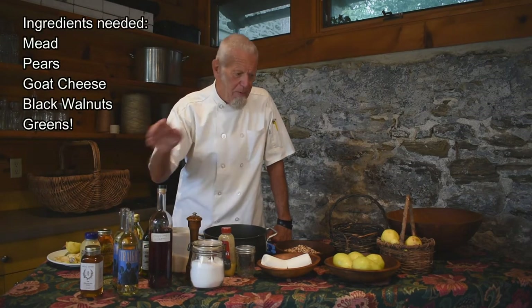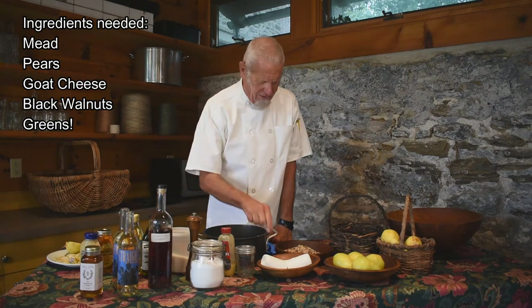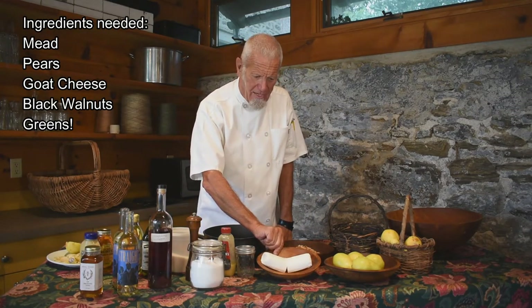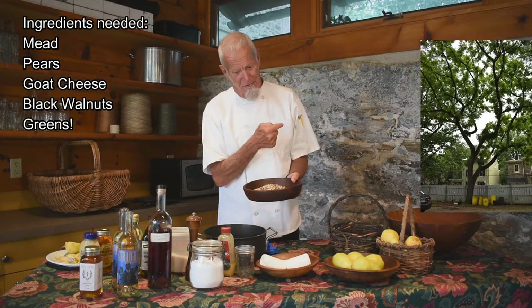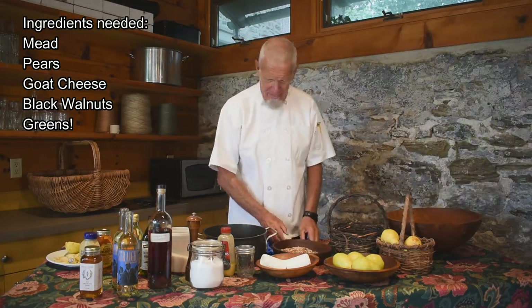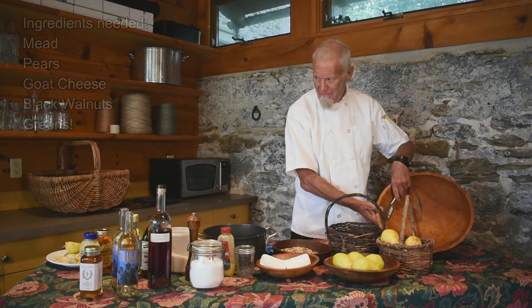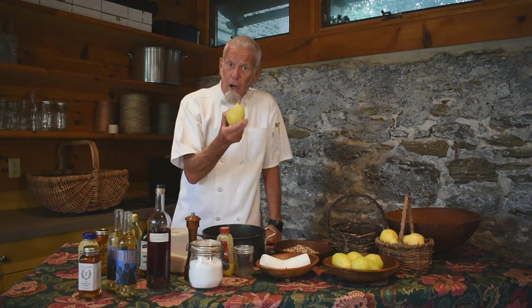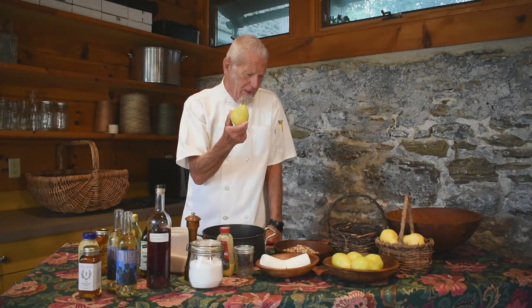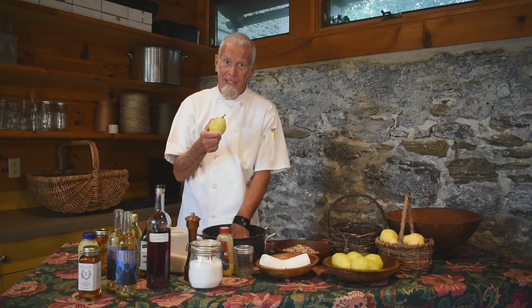So I'm including mead. I am poaching pears in the mead. The other ingredients in the salad are some goat cheese that I got from the Amish at Rennie Terminal. Black walnuts will be in that salad because we do have a black walnut tree on the property. We're going to start with peeling and poaching the pears. These are Bartletts — even overnight they got fairly yellow, so that's good — but we're going to leave them as halves. They'll be a lot more forgiving in the poaching liquid.